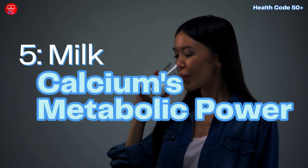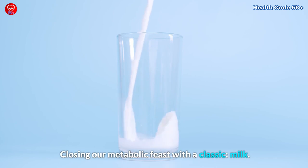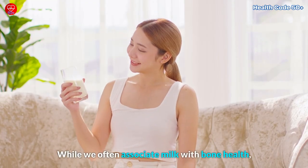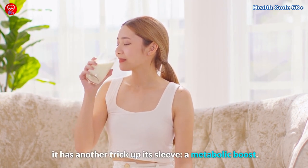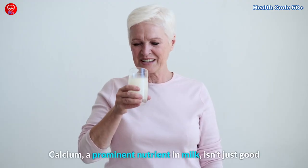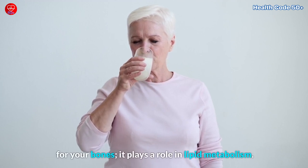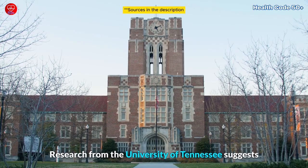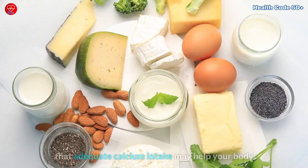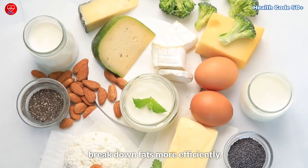5. Milk – Calcium's Metabolic Power. Closing our metabolic feast with a classic: milk. While we often associate milk with bone health, it has another trick up its sleeve — a metabolic boost. Calcium, a prominent nutrient in milk, isn't just good for your bones; it plays a role in lipid metabolism. Research from the University of Tennessee suggests that adequate calcium intake may help your body break down fats more efficiently.